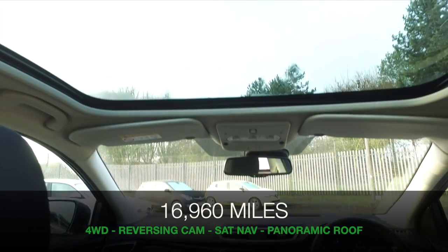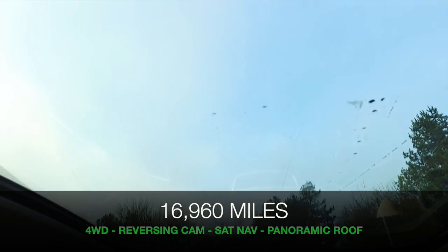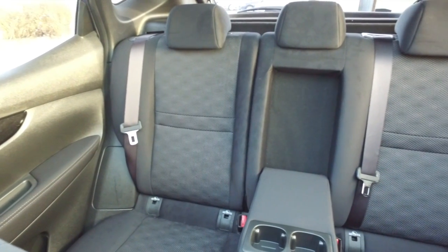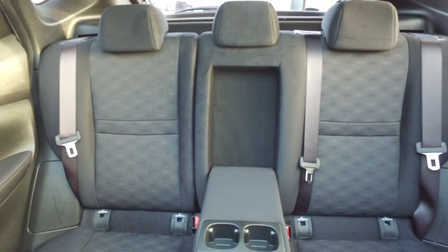This has a lot to keep you happy: a very light and airy cabin due to the panoramic roof, a reversing camera, climate control, and parking sensors.